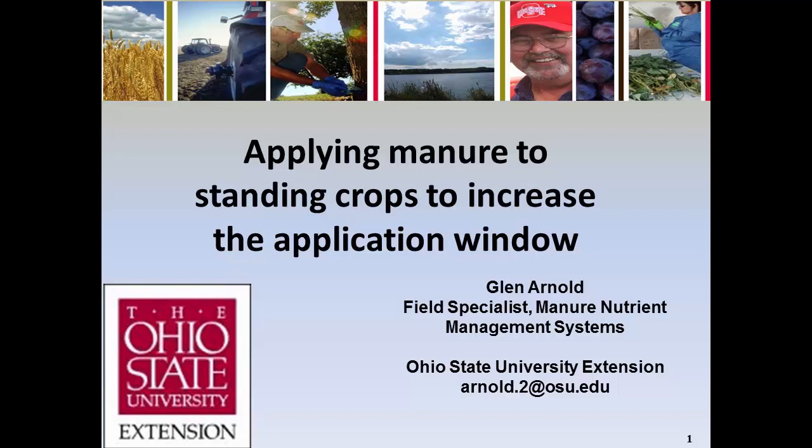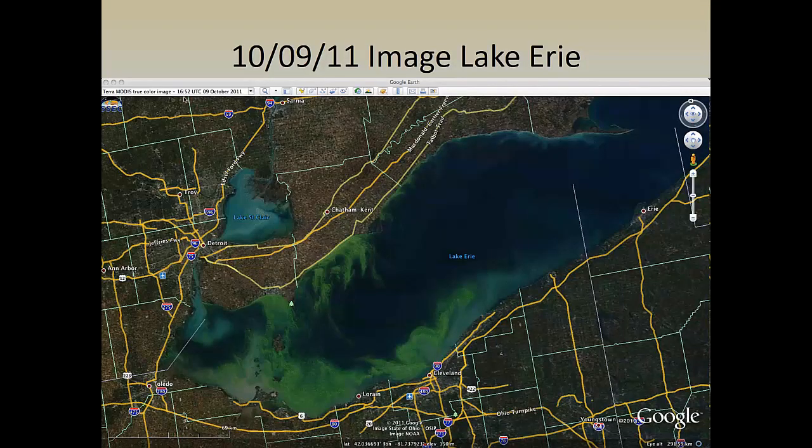We think this has a lot of potential to open new windows in the state of Ohio. An issue we've dealt with for a number of years has been phosphorus getting to Lake Erie, especially in the western Lake Erie basin. This has caused a lot of concern amongst farmers, public officials, and legislators. We have increasing rules that we have to deal with in Ohio as a result of this.